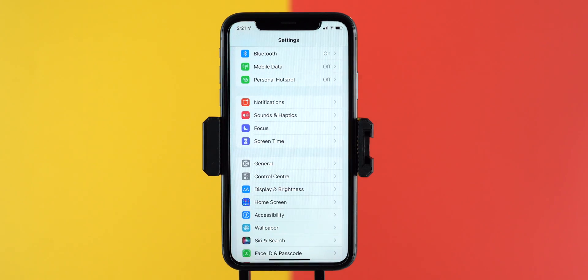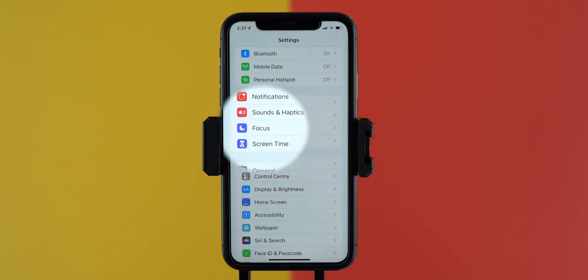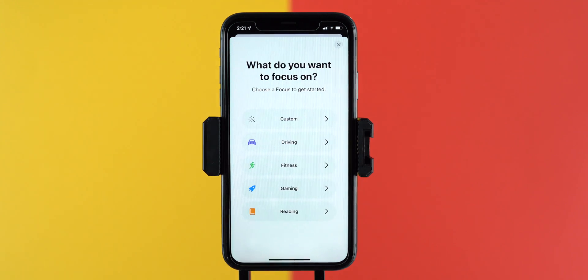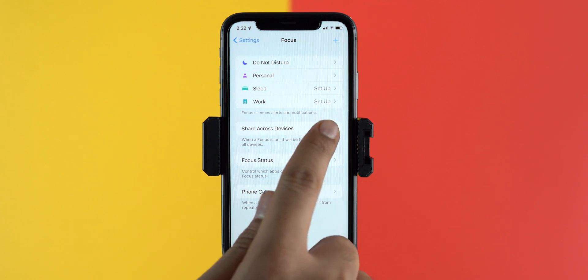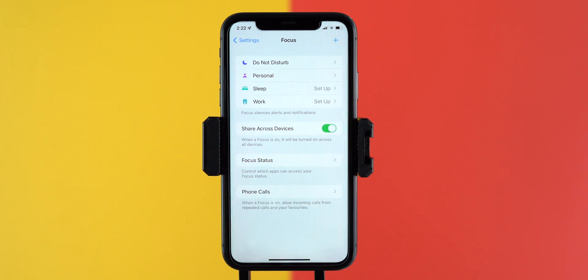Open Settings. So DND is renamed as Focus and offers more customization to give you control over notifications. Select it. Now over here you can see four default modes to set up the focus mode, or you can add more from the plus sign and pick a suggested one or create a custom profile. Also, we can share focus mode across devices like iPad and Mac, but the only condition is they must be running iPadOS 15 and macOS Monterey.